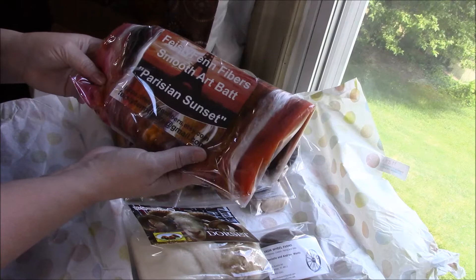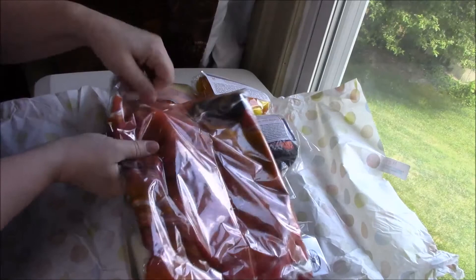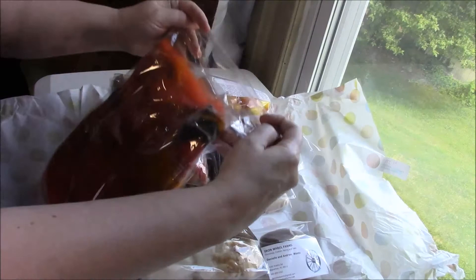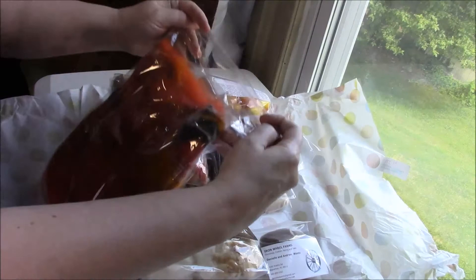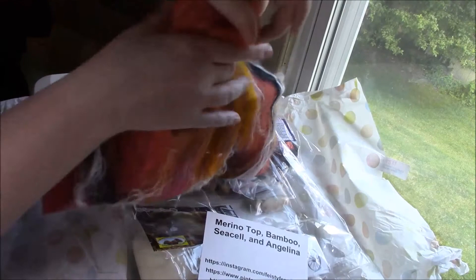From Feisty Fen Fibers, we have a smooth art bat called Parisian Sunset. This is Merino Top, Bamboo, Cecil, and Angelina. It's beautiful, beautiful shades of browns, orange, pink. I wish you could feel this.